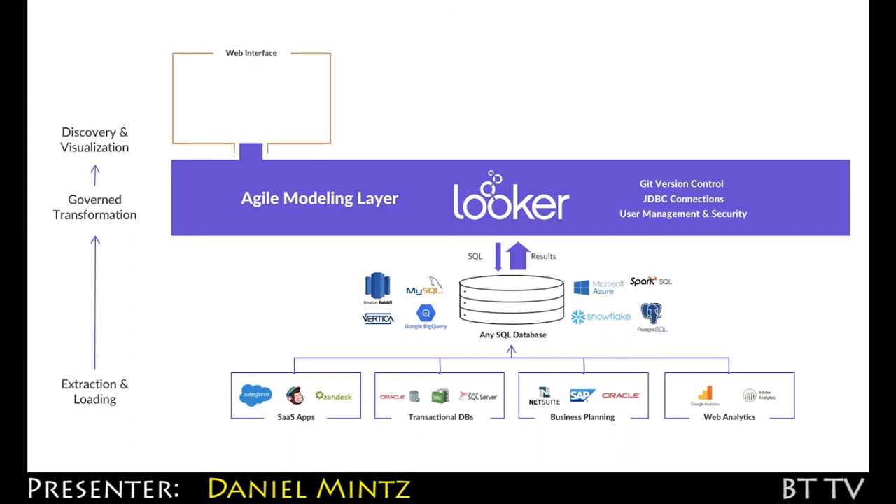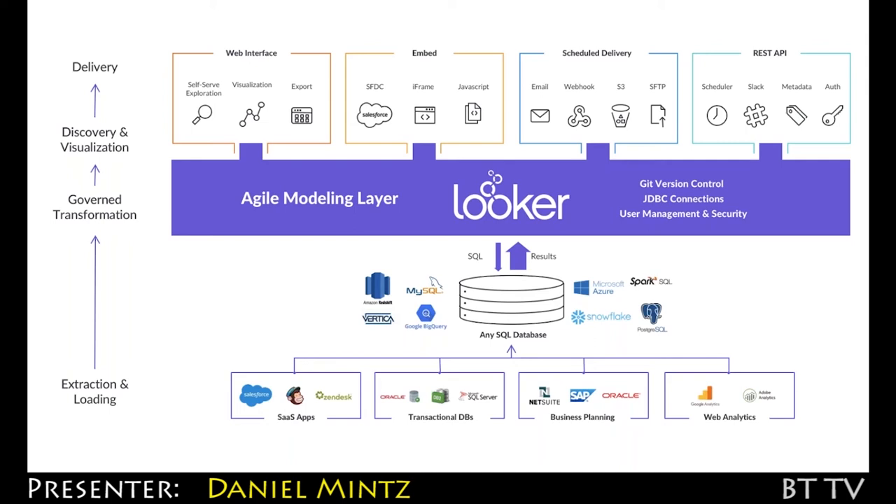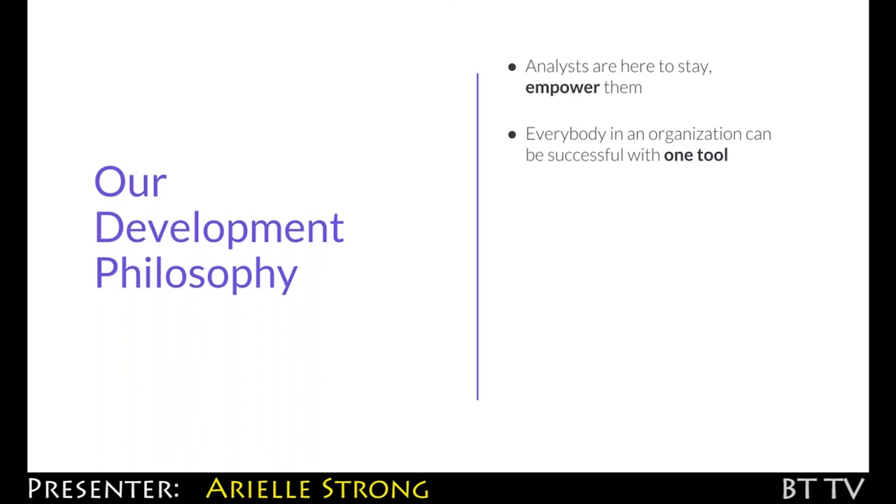And once you've got that platform in place, people can access that data however is most convenient. Most customers use our web interface. They do self-service exploration, they visualize data with our JavaScript-based interactive visualizations, and they can also export the data if they need to. What LookML and Looker give you is a centralized place where everyone can agree on what the data means, that everyone can collaborate on, and can address many different sources. So while Looker is really a superpower for analysts, it's also a superpower for business users and executives to also be able to analyze, understand, and take action on that data. Everybody in an organization can be successful with one tool.